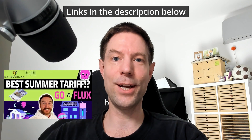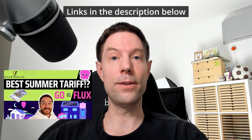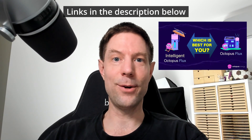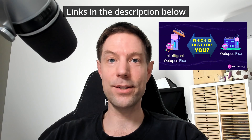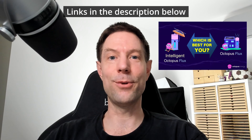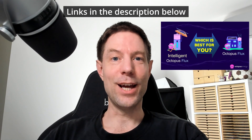For those unable to get Intelligent Octopus Go, skip to the end of the video for examples. My friend Dan from Danny v Solar has compared Intelligent Go with Flux, and Gary from Gary Does Solar has compared Flux with Intelligent Flux — that video is published simultaneously with this one. With that out of the way, on with the show.